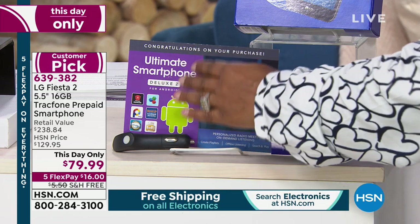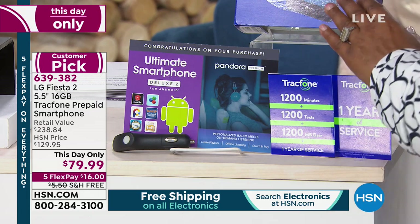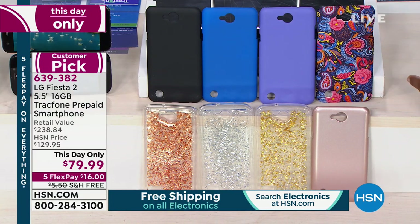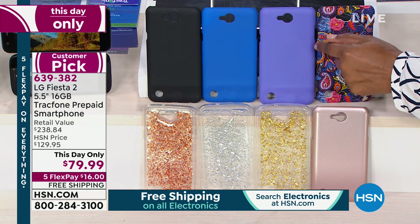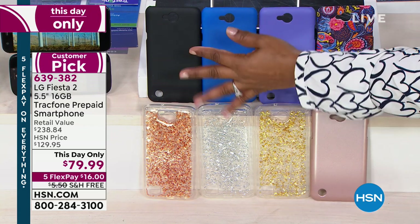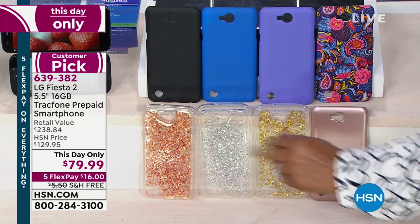We're including a software program — we'll talk about that a little later. You get the phone, you own it, it's yours to keep. You do need to decide what case you'd like, because we're including the cases. We've got a paisley print, a pretty lavender purple, blue, black, and if you have that fun lively personality, a little glitter option.